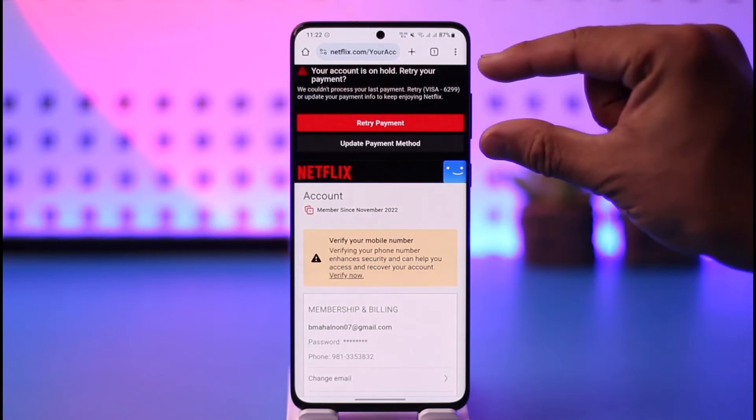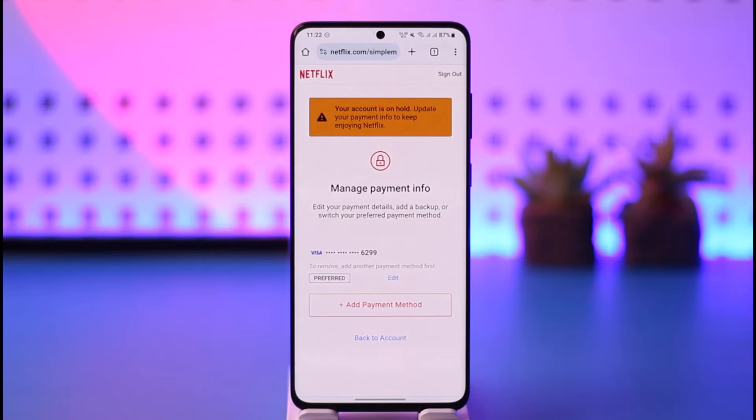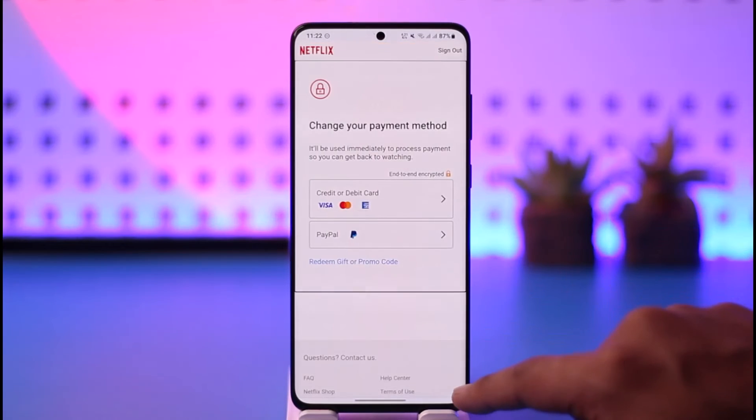When you go to the Account option, you can see your account is on hold with a 'Retry Your Payment' option. All you have to do is tap on the 'Retry Payment' option if you think your card details are correct. If your card is not working properly or there is no balance, you can try to update your payment method.